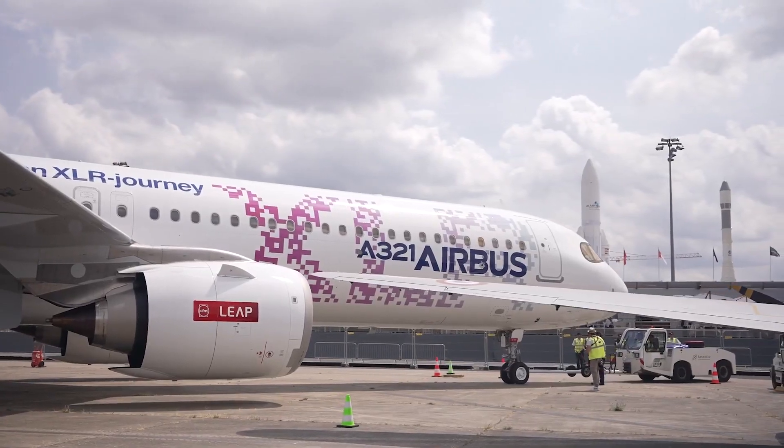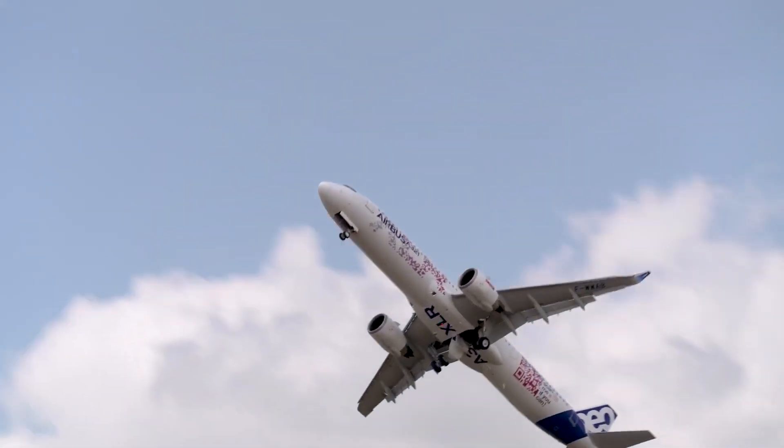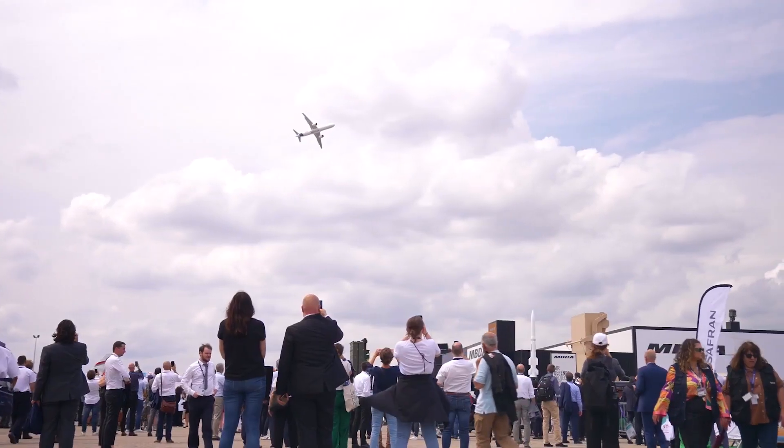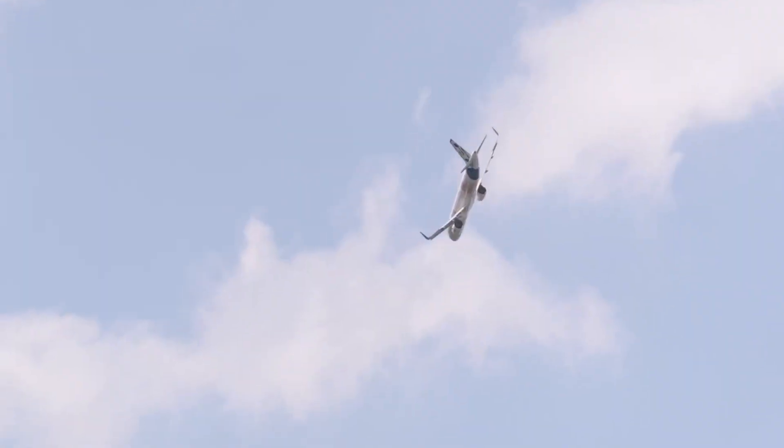Crossing oceans and visiting international airports, the aircraft flying these missions is MSN-11080, one of three dedicated flight test prototypes and the only one equipped with a full cabin interior.